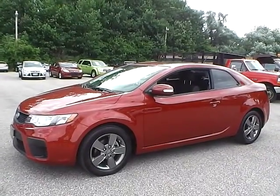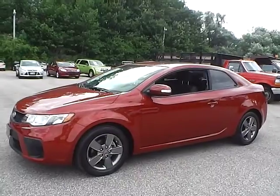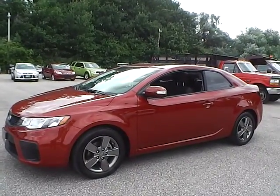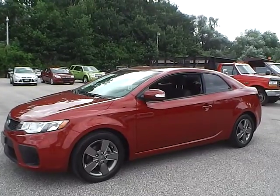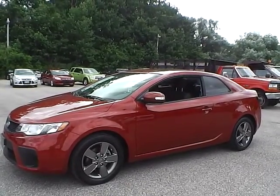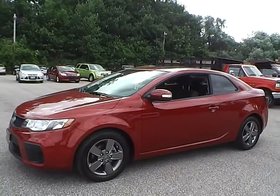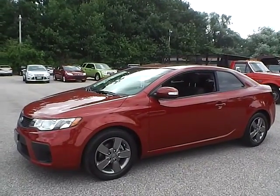Today we have a 2010 Kia Forte Coupe EX. It has a 2.0 liter 4-cylinder engine. It is spicy red in color with black cloth interior. It currently has 16,870 miles and is still covered under the manufacturer's warranty.